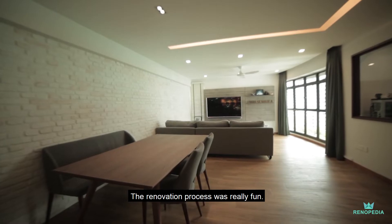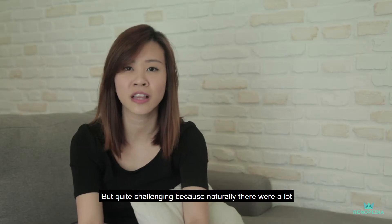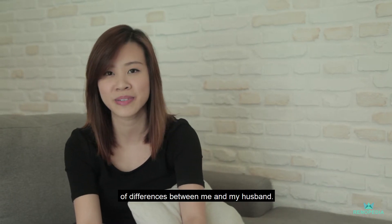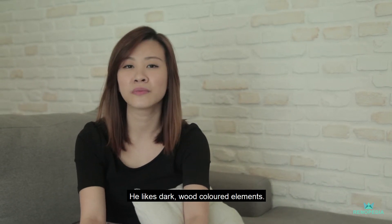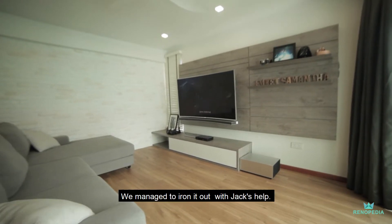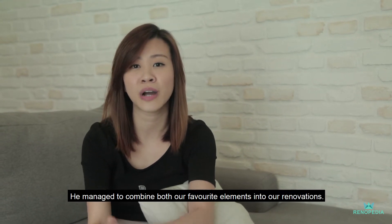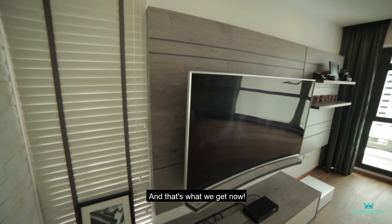The renovation process was really fun, but quite challenging because naturally there were a lot of differences between me and my husband. He liked dark wood-coloured elements, whereas I like bright, modern houses. But we managed to iron it out with Jack's help. He managed to combine both of our favourite elements into our renovation, and that's what we get now.